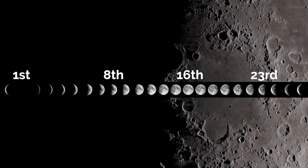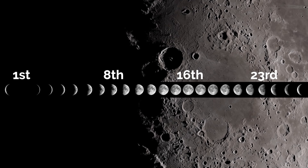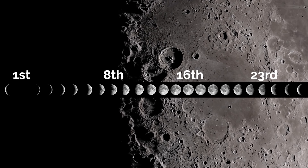Full moon this month is right in the middle of the month on the 16th, and it's the Pink Moon, named after the phlox flowers that spring up at this time of year in North America.